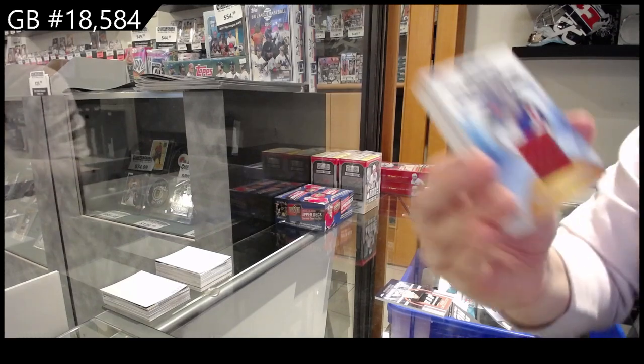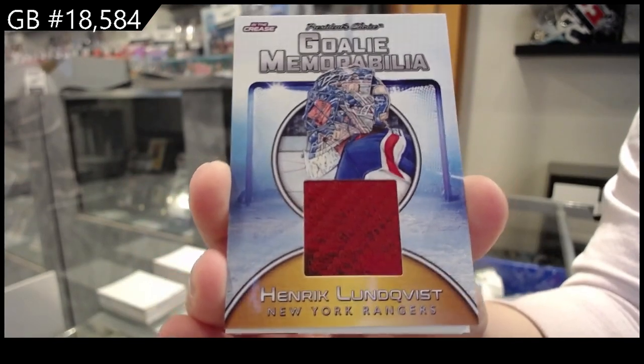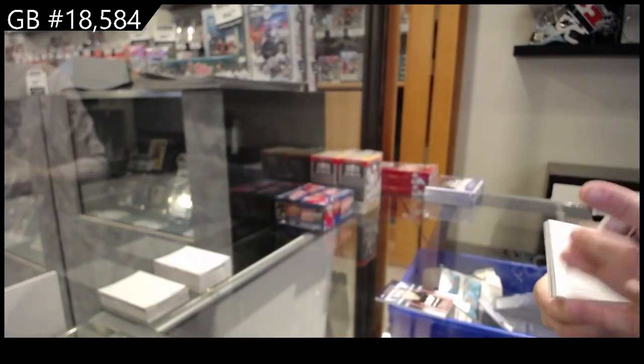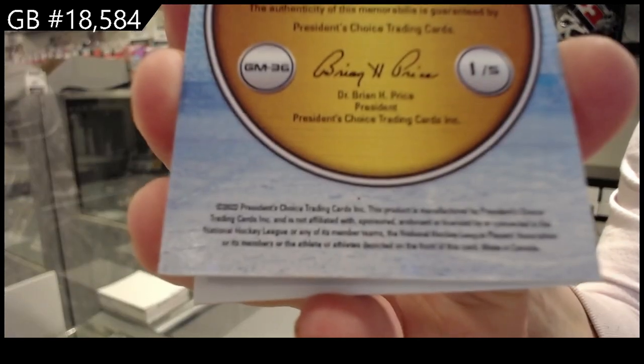Goalie memorabilia, Henrik Lundqvist. Numbered one of five for the number one spot.